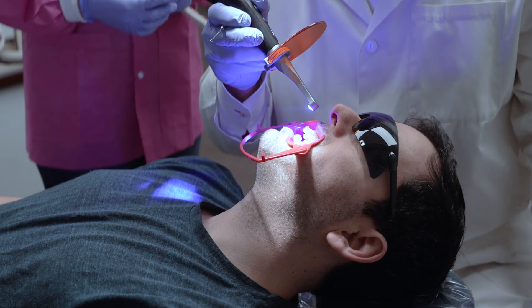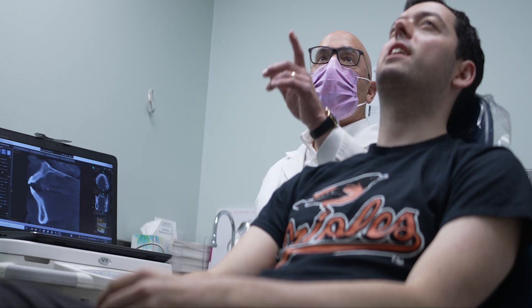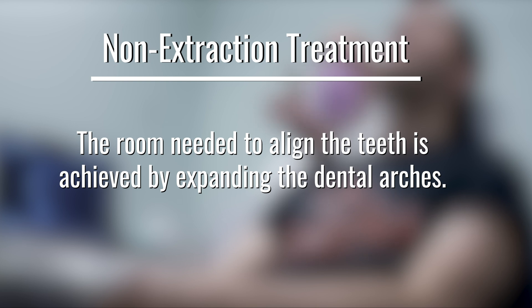It can be confusing why a small number of orthodontists promote a non-extraction treatment philosophy. For these non-extraction practices, the room needed to align the teeth is achieved by expanding the dental arches.